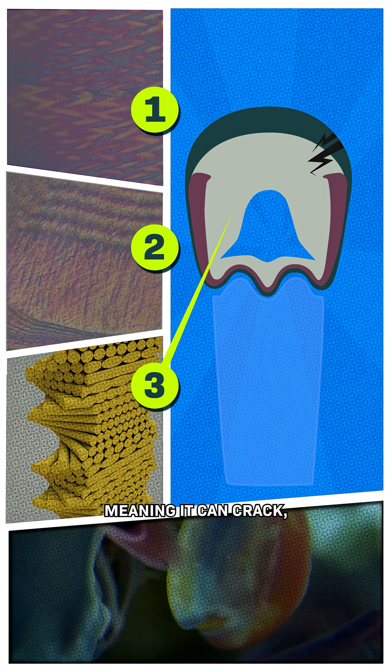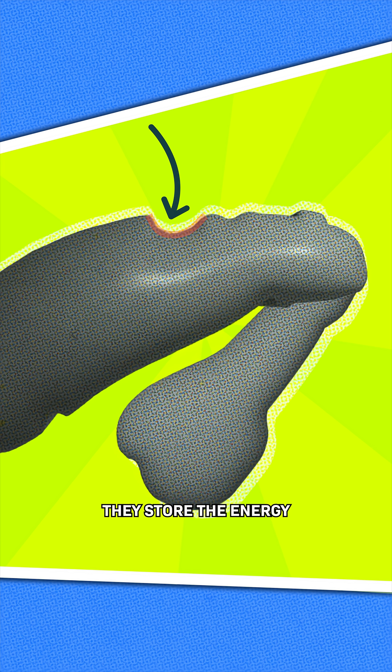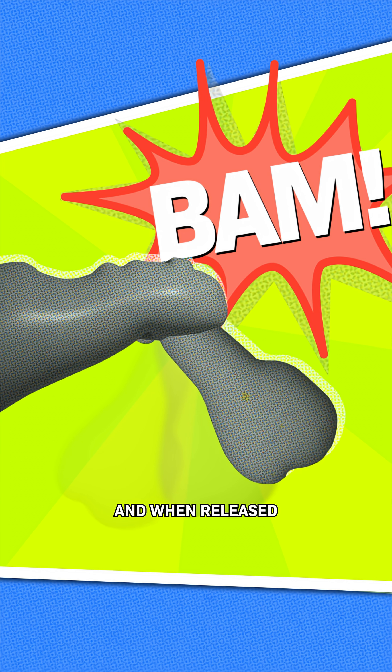Meaning it can crack, but it won't get very far. The twisting layers will stop it. To punch, they store the energy in spring-like structures that kind of look like a Pringle. Tendons work like a latch, keeping that spring tight. And when released,